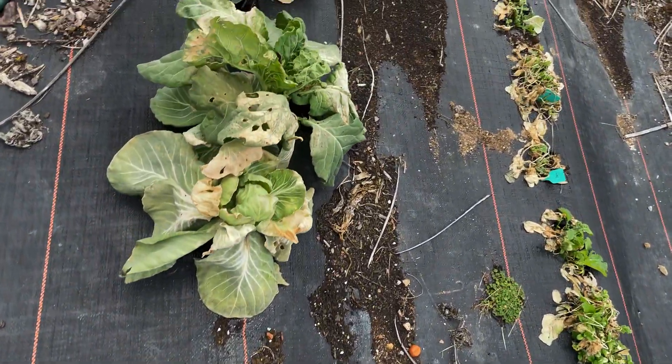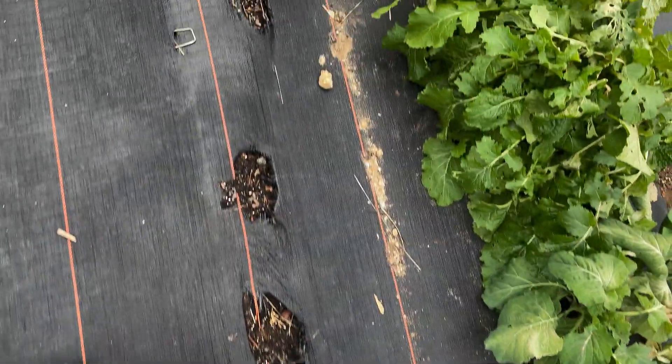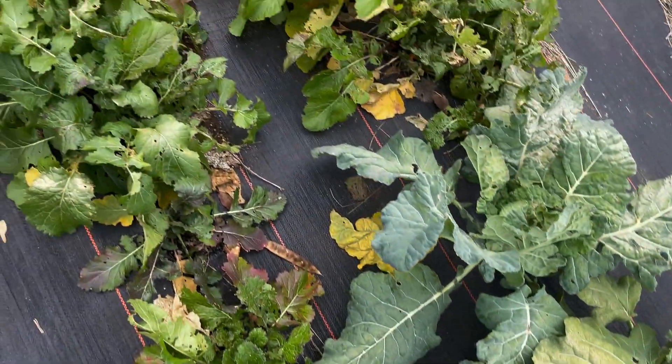Let me take you to see the outside garden — it is a wrap. The outside garden was an experiment to see how things would fare. Nothing out here was covered. They're all supposed to be frost hardy, but nothing was covered and you can tell it just doesn't look good at all. You can see all the cabbages here — severe damage. I'm semi-disappointed but not completely because again it was an experiment.